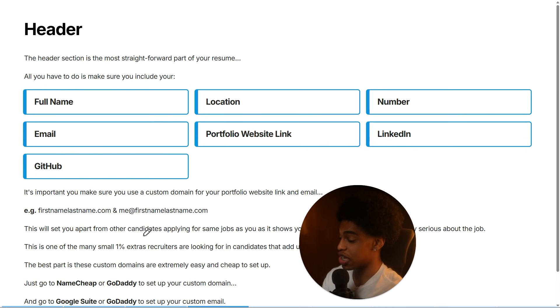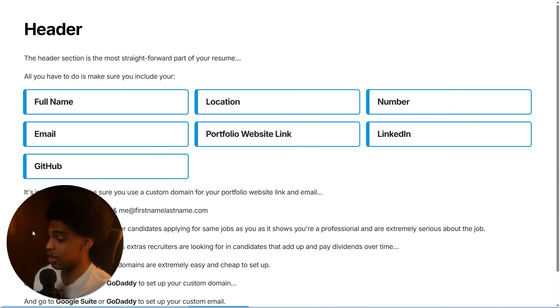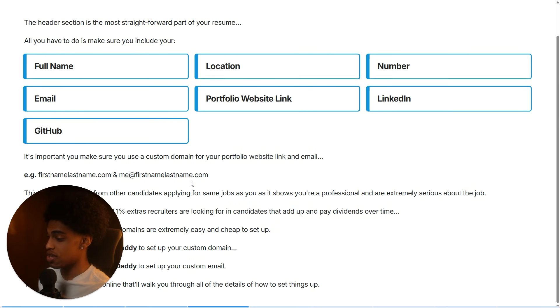Since nobody else is doing this, it's going to set you apart from all the other candidates applying for the same job, because it shows a level of professionalism and shows that you're very serious about your tech career. The best part is these custom domains are extremely easy to set up — just go to GoDaddy or Namecheap to buy your custom domain, then go to Google Suite or back to GoDaddy to set up your custom email. There are plenty of tutorials online that'll walk you through exactly how to set it up.